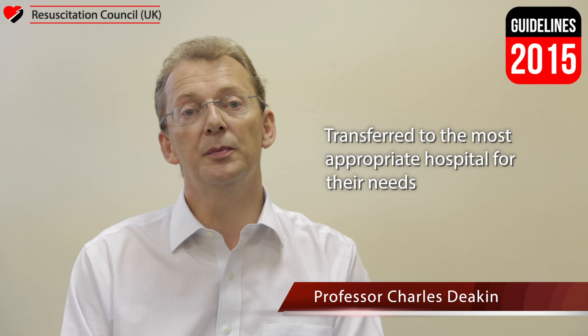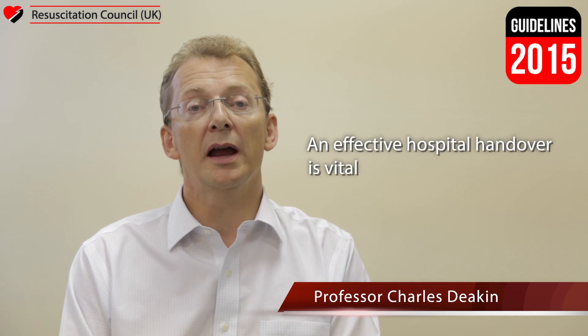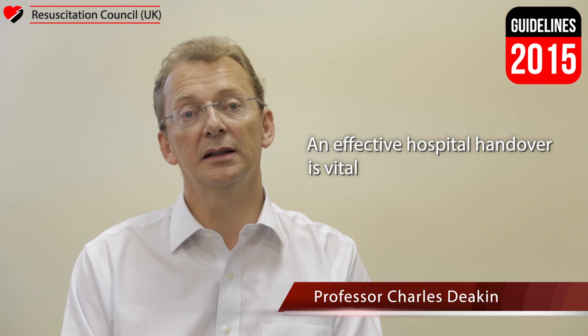Hospital admission and handover is also discussed in the guidelines. It is important that the patient is transferred to the most appropriate hospital for their needs, and this may not always be the nearest hospital. In patients with evidence of ST elevation, transfer to a cardiac arrest centre capable of performing percutaneous coronary intervention is an optimal care pathway, and arrangements should be in place to receive these patients directly into the cath lab. An effective hospital handover is vital to ensure that all relevant clinical information is conveyed to the hospital team and recorded appropriately.